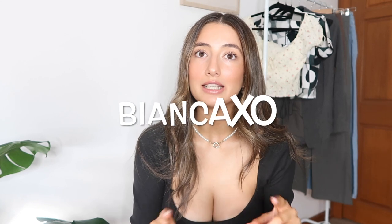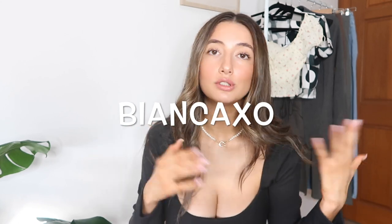I want to mention at the start of this video that I do have a discount code — it gets you 20% off. It is 'biancaxo' and I'll leave it on screen and in the description box. Also, Princess Polly provides free express shipping on all orders over $50 in Australia, so get on that because they come so quickly — perfect if you need something last minute.